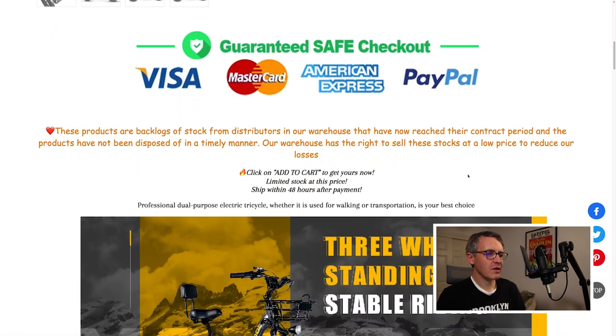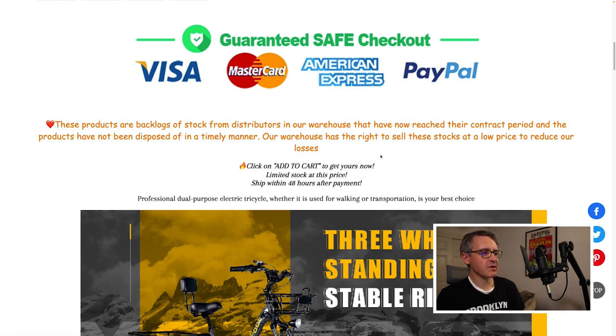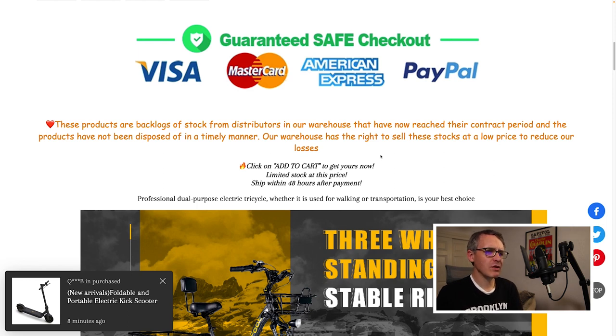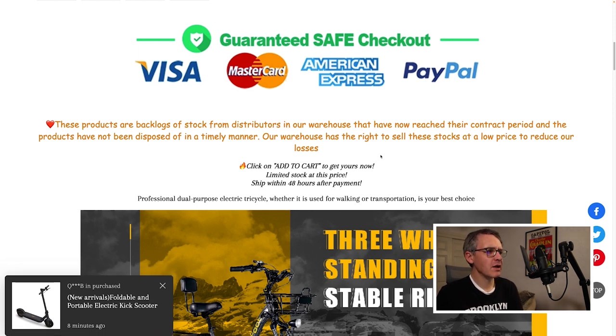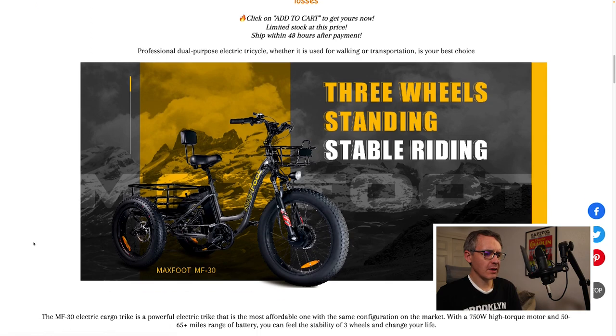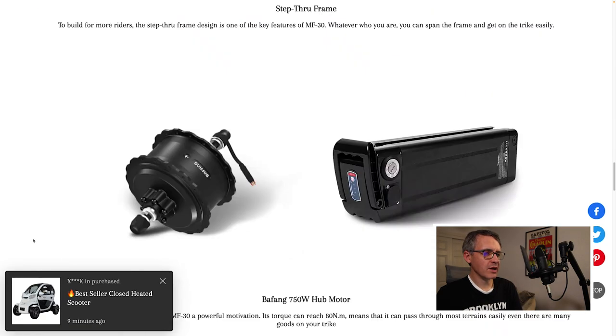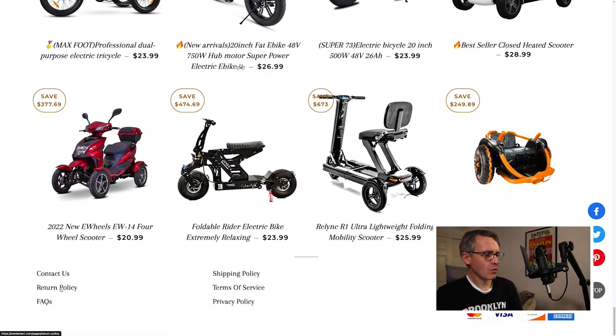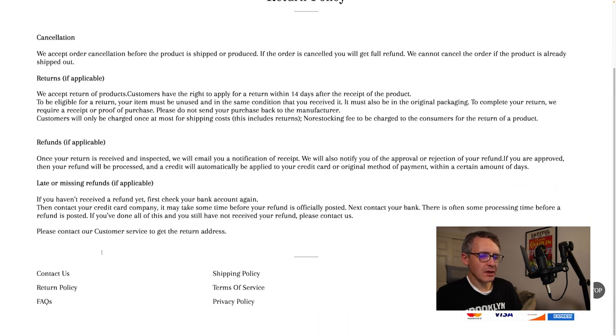Scrolling down a product page, I noticed the description is written in Comic Sans. It claims: 'These products are backlogs of stock from distributors in our warehouse. They have reached their contract period and have not been disposed of in a timely manner. Our warehouse has the right to sell these stocks at a low price to reduce our losses.' The return policy page has no return address listed, which is a red flag.